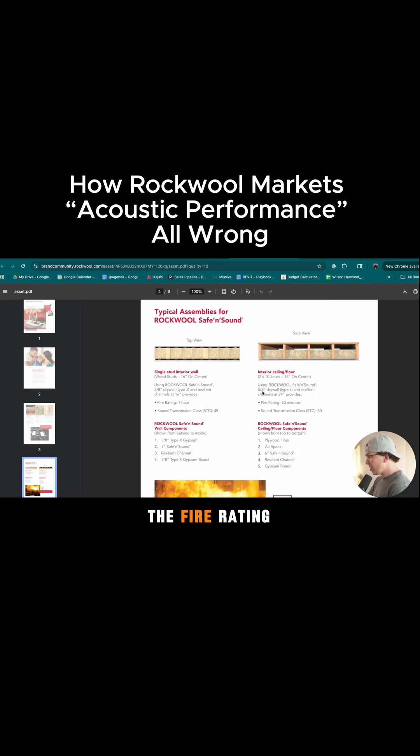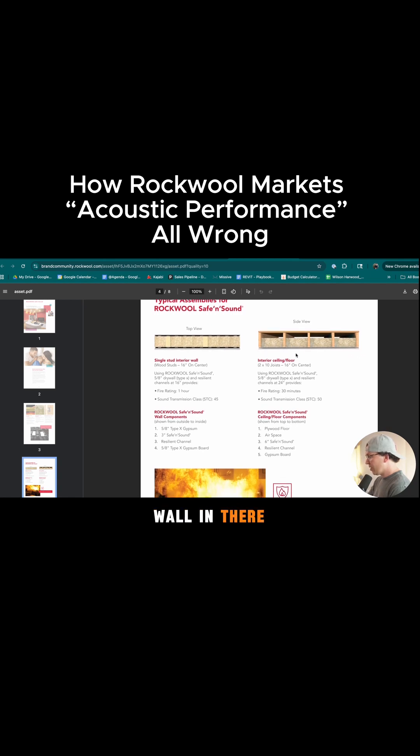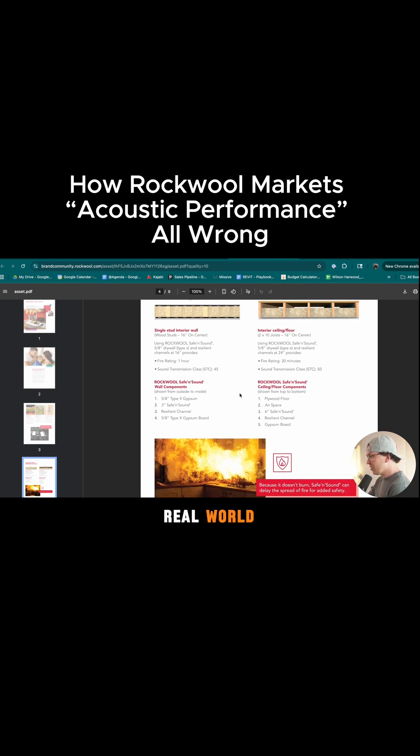Then they go in here and talk about the fire rating, the STC class of 50 right here with just one layer of drywall and the Rockwell in there. STC 50 is not that great, and I also think that's a bit misleading. I doubt that you could get that in the real world.